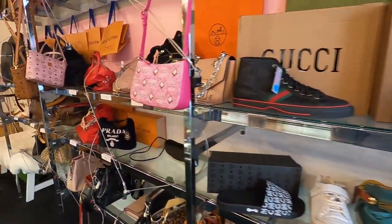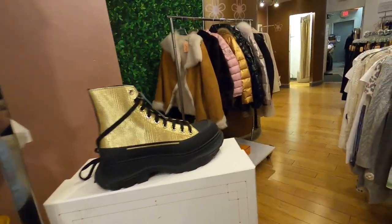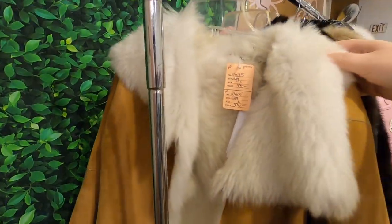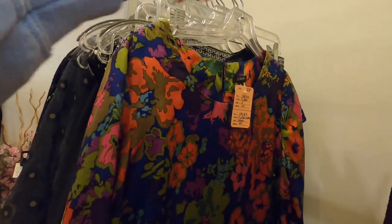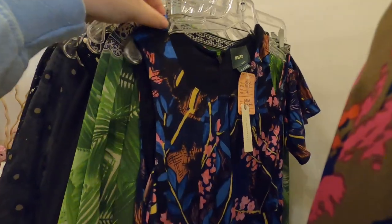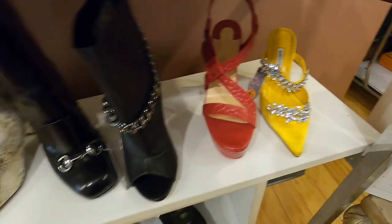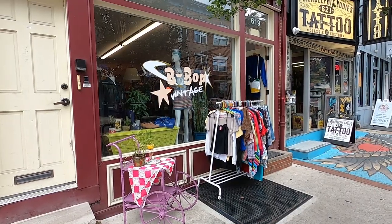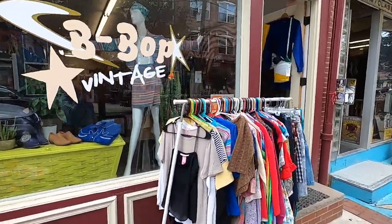Next up is Bella Boutique — another designer high-end consignment store, very similar to Addiction Designer Consignment. It's heavy on the labels: Gucci, Prada, Louis Vuitton, that sort of stuff. They have a really nice selection of dresses and shoes. If you're going to a formal or high-end event and need to dress up, this would be a fun place to look for your outfit. There are several of these high-end designer consignment stores in Philly, so if you're into that you have different options to check out.